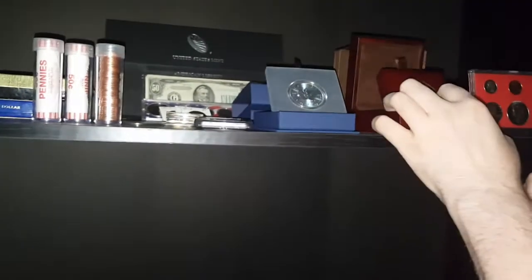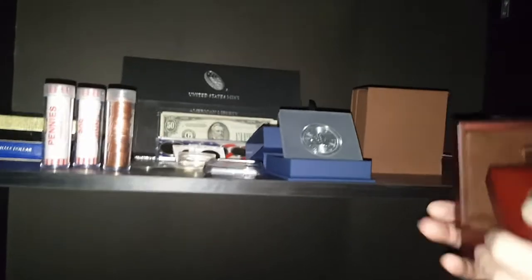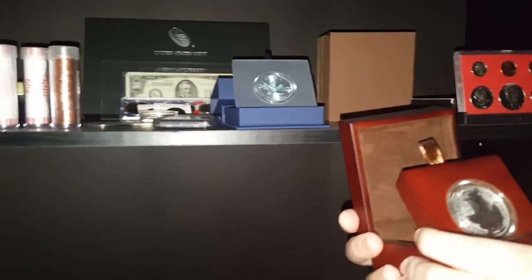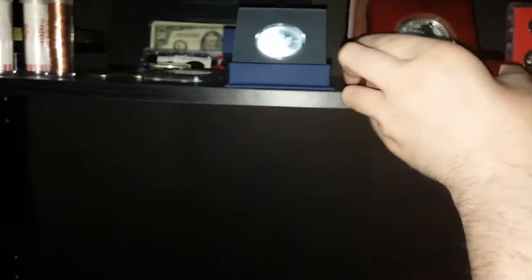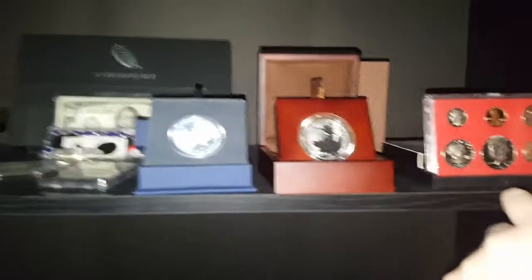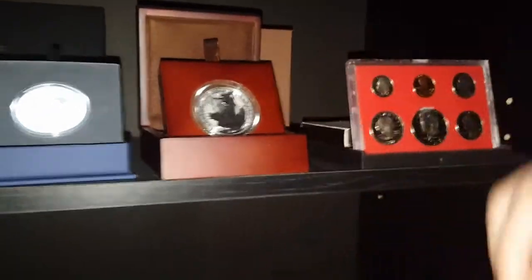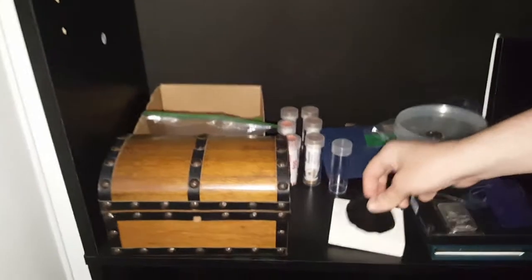And the maple leaf that I bought last year, so that's going to be 2017. Then this beauty — the oriental border Britannia. It's not a proof but it's still pretty nice looking. And more stuff from 1981 — a United States proof set.